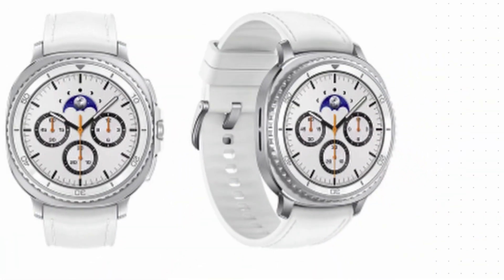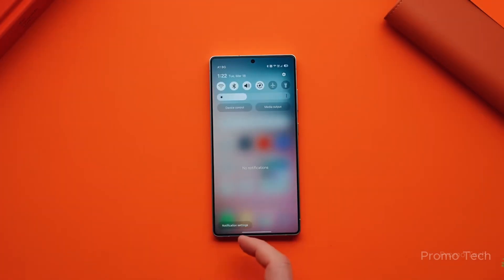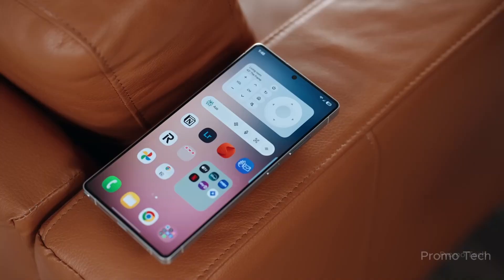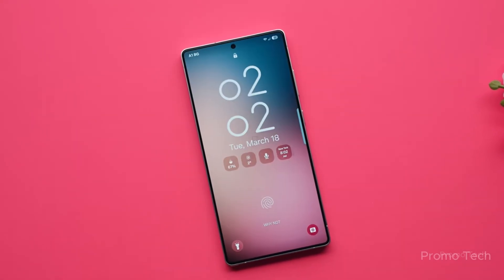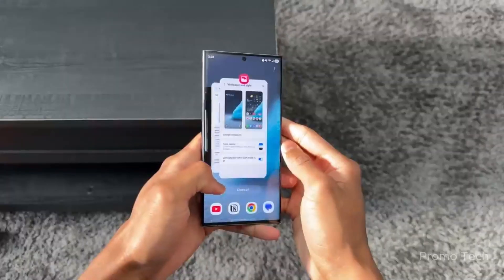Let's start with the Galaxy Watch. Samsung didn't just update it — they skipped a whole number. One UI 7 is nowhere to be seen; they went straight to One UI 8. That's not a typo. This could mean Samsung is trying to sync up software across devices more aggressively, or maybe they're fast-tracking something for next-gen wearables. Either way, it's weird and very interesting.